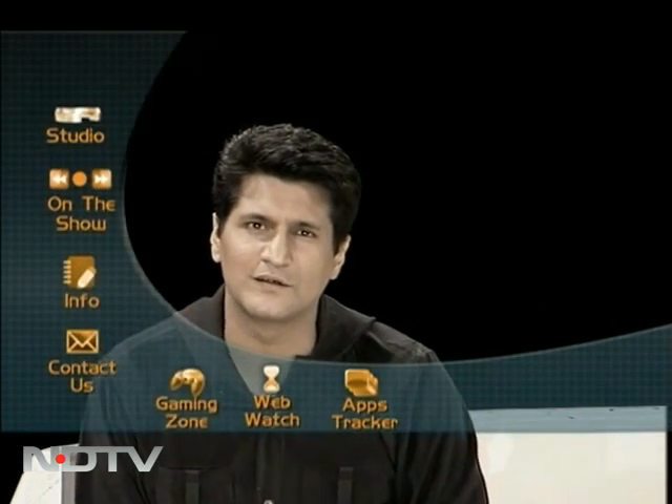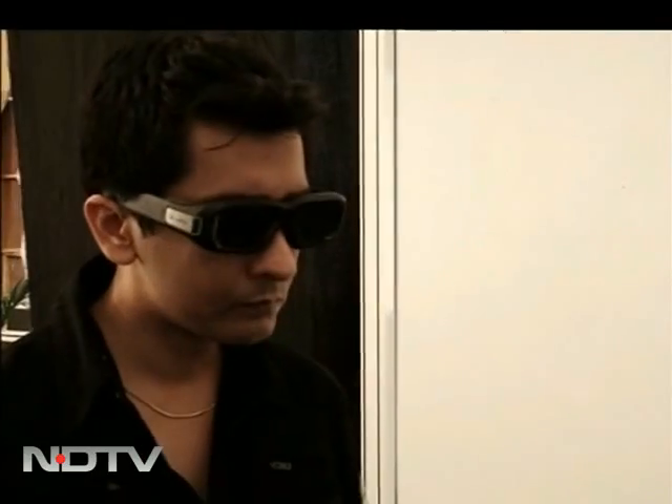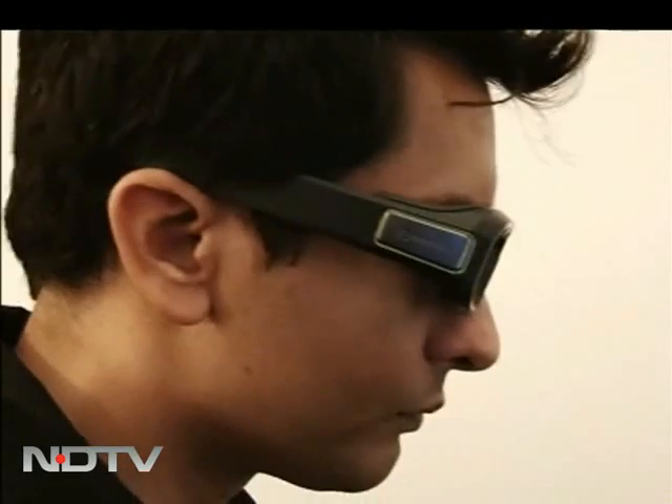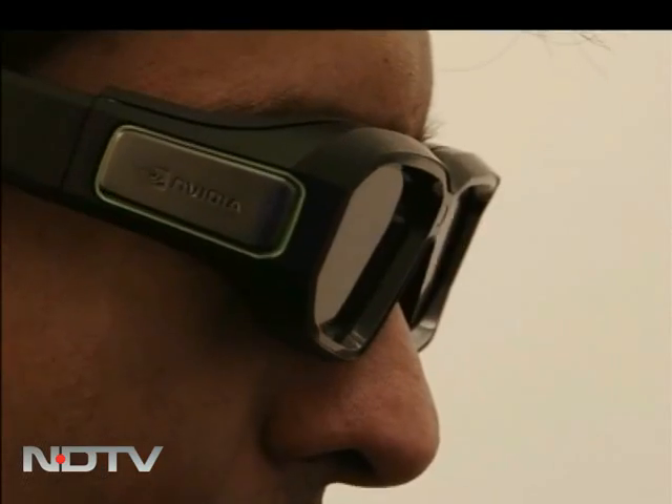Karan, is this really something new in the 3D world — 3D glasses for gaming? It's the second generation of NVIDIA stereo 3D glasses and promises a much brighter 3D experience than ever before. A lot lighter and flexible than its earlier version, they are also designed to make the experience a lot more immersive.